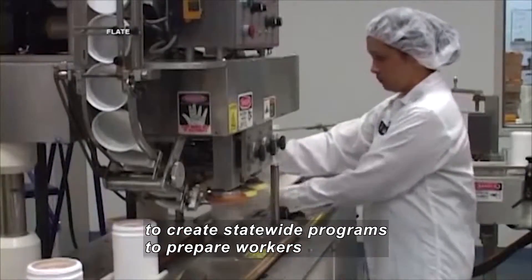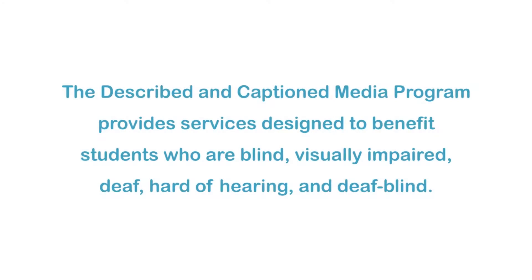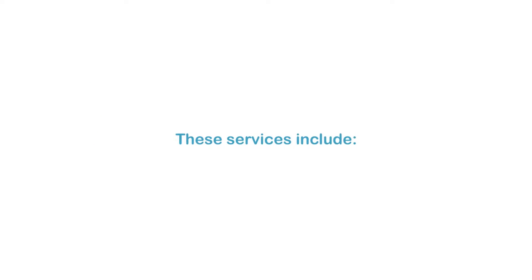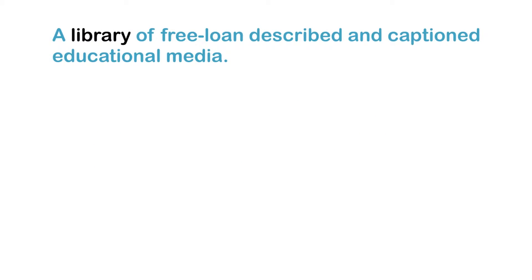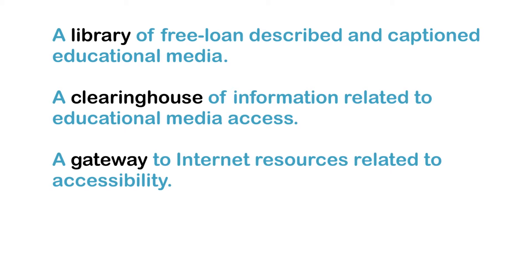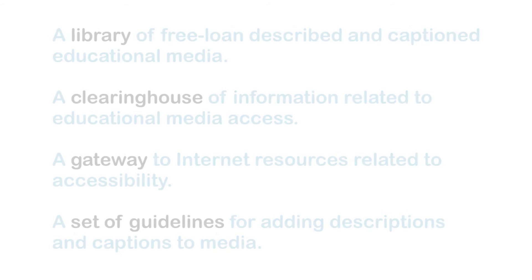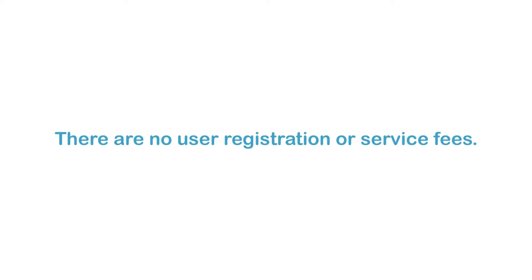The Described and Captioned Media Program provides services designed to benefit students who are blind, visually impaired, deaf, hard of hearing, and deafblind. These services include a library of free loan described and captioned educational media, a clearinghouse of information related to educational media access, a gateway to Internet resources related to accessibility, and a set of guidelines for adding descriptions and captions to media. There are no user registration or service fees.